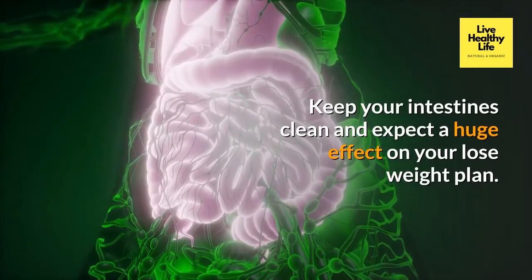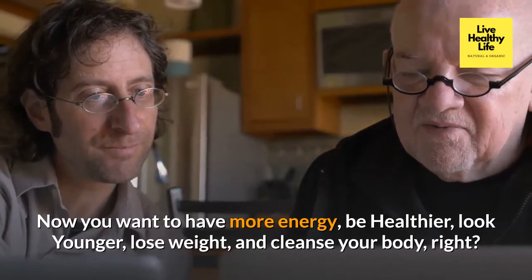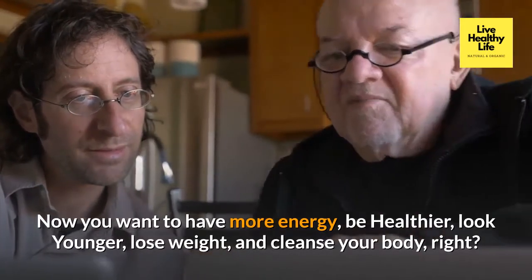Keep your intestines clean and expect a huge effect on your weight loss plan. Now you want to have more energy, be healthier, look younger, lose weight, and cleanse your body.